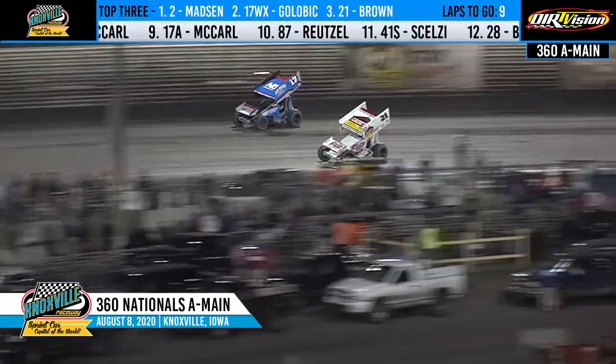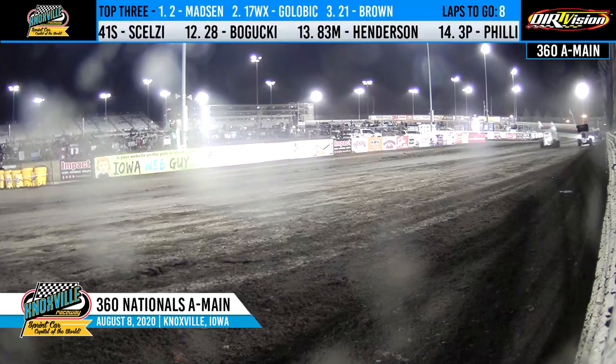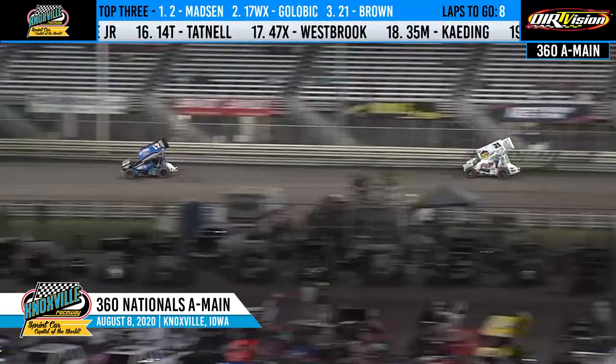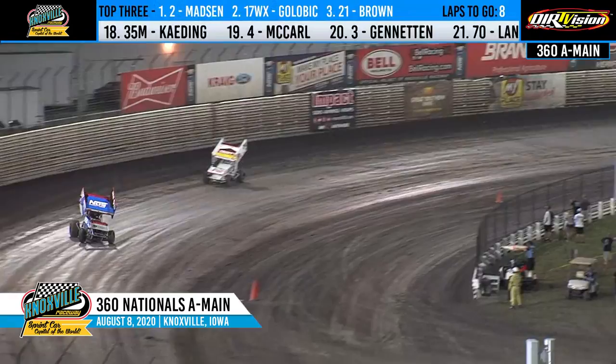Not quite enough room. He'll go wheel-to-wheel down the first straightaway. Golovic goes back to the bottom to protect the inside line of turn one. Brown to the cushion, leaves the high side of the racetrack, goes to the middle of turn number two. Down the back straightaway, Golovic hanging on to the second spot. Brian Brown back to the high side of the racetrack in three and four, trying to build that momentum back up. Golovic able to keep him at bay, but here comes Brown once again.